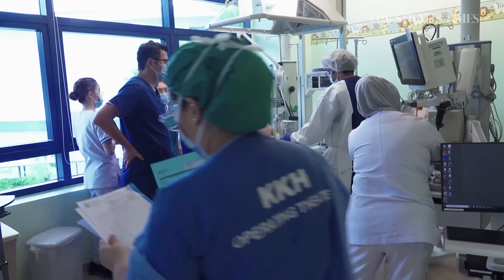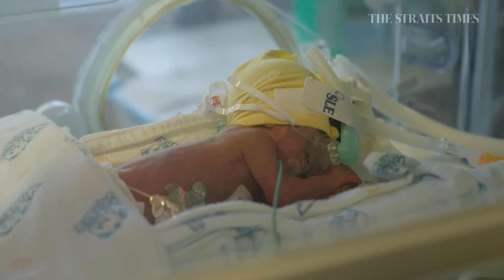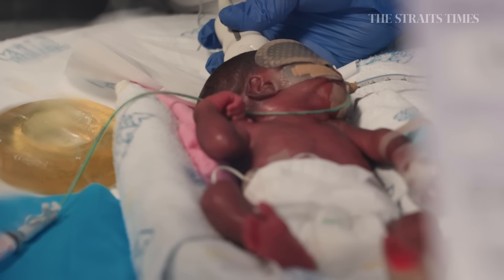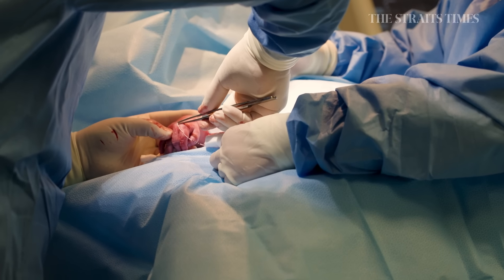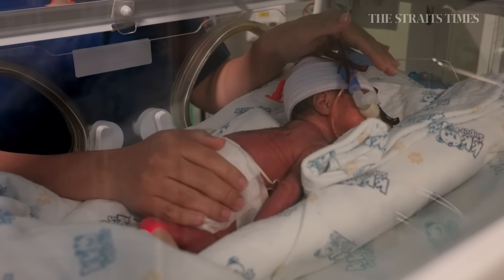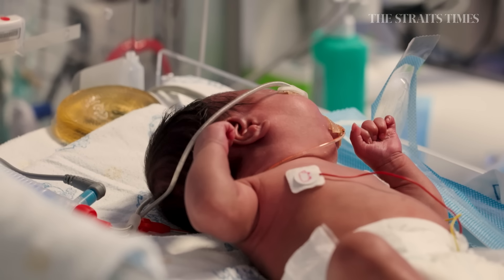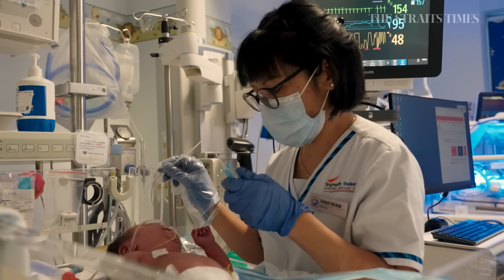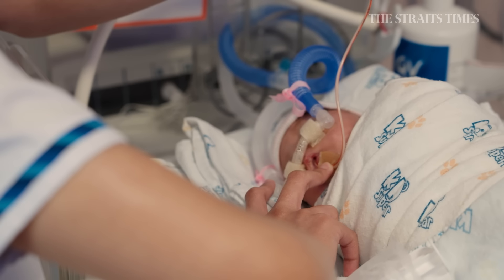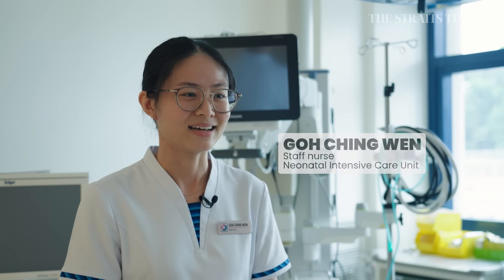The major number of babies we have are here because they are born preterm — typically born less than 37 weeks gestation. These are mostly newborns who unfortunately have medical or surgical issues that require us to care for them. The smallest ones we take care of can be as early as 23 or 24 weeks, and they can sometimes stay with us for up to three to four months. We are the first point of contact because once they are delivered, either in the delivery suite or the OT, they come straight to us. It's a very meaningful job to be part of their life journey here.